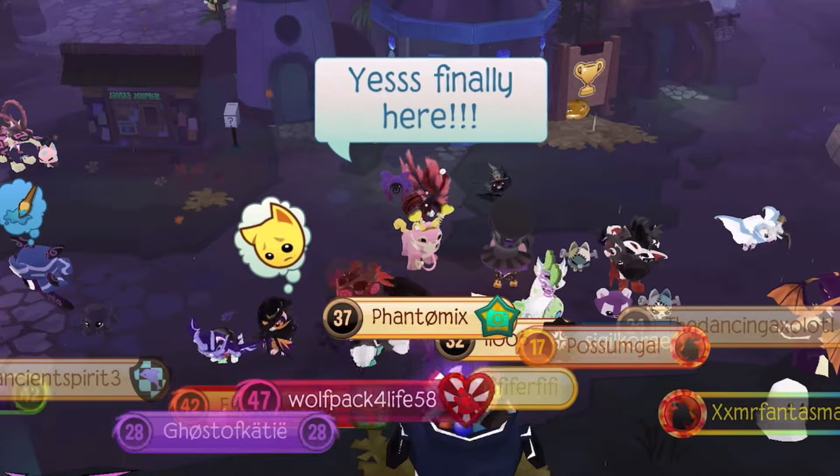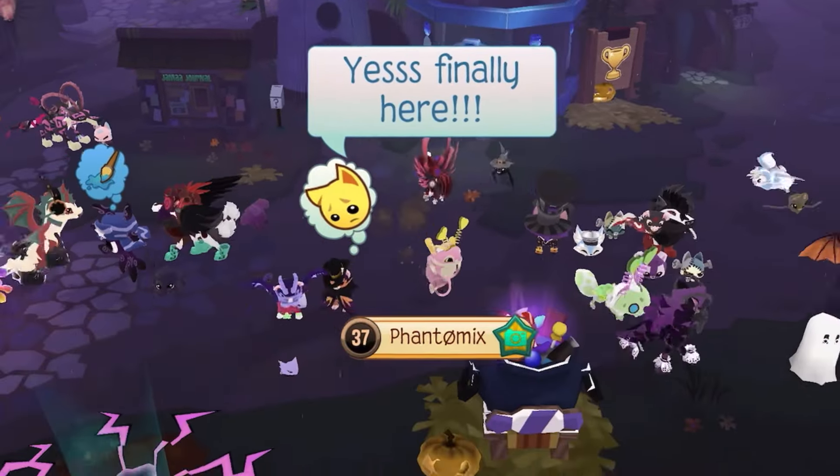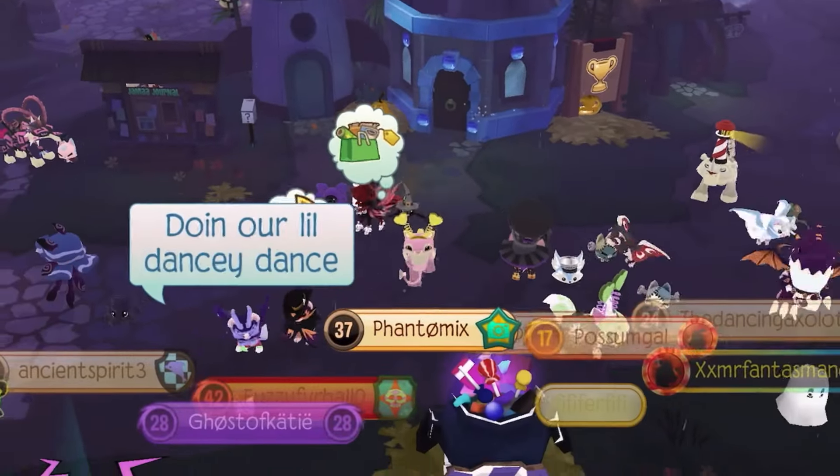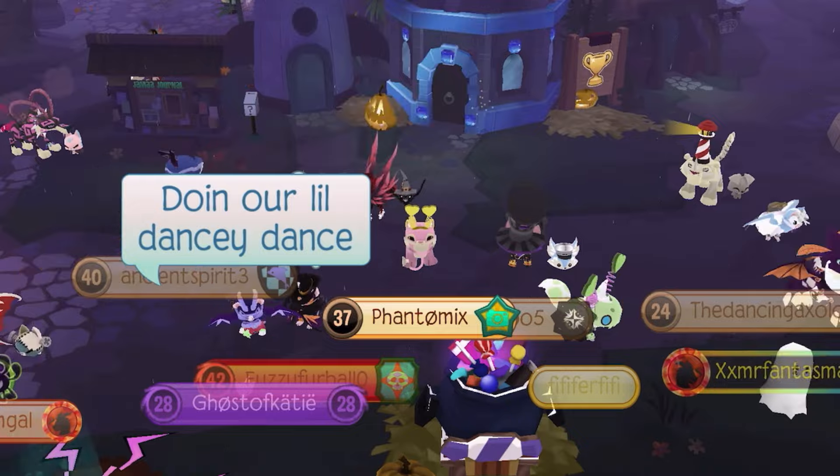Hello everyone and welcome back to another video. Today I'm going to be reviewing the October Night of the Phantoms update in Animal Jam. Without further ado, let's get right into it.